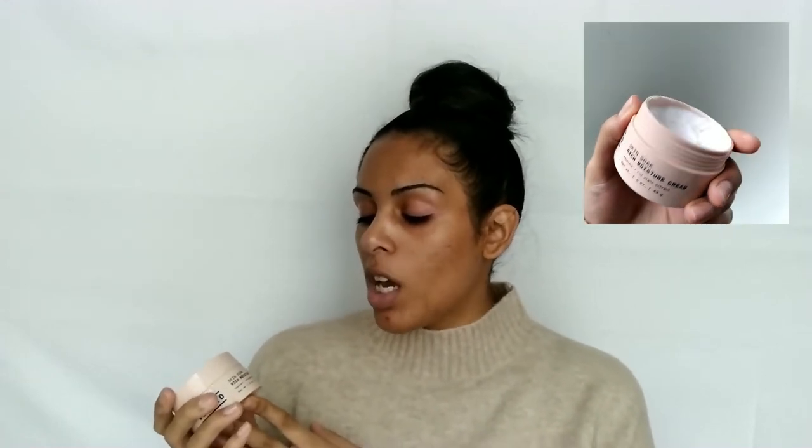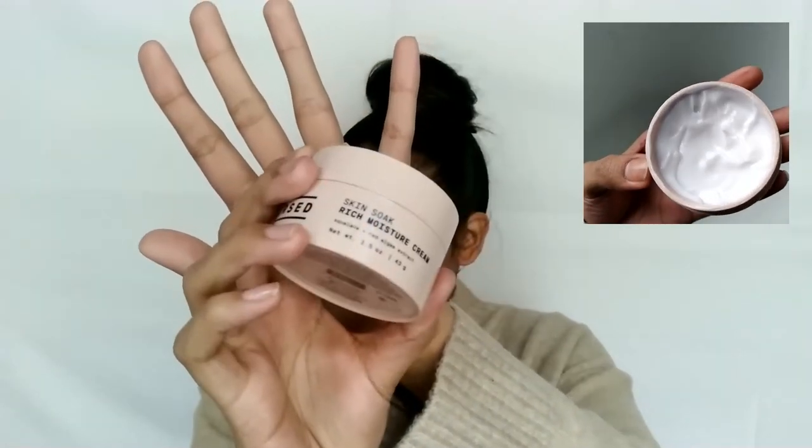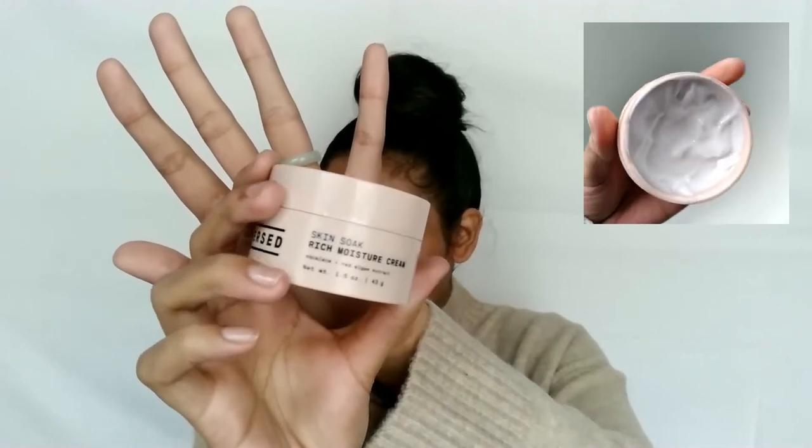The last product is the Skin Soak Rich Moisture Cream, which contains squalane and red algae extract. This is another great one for AM and PM. Rather than the Recovery Cream I talked about earlier, which is meant more for nighttime because it has collagen and other really beneficial ingredients to recover your skin, the Skin Soak Moisture Cream is $18 and it's made to restore with squalane, red algae extract, and vitamin E. This is really good for anybody who has dry skin or is more on the mature side — fine lines and wrinkles — because it is anti-aging.